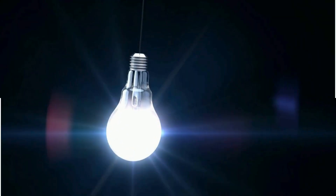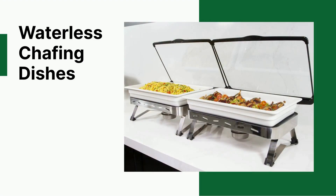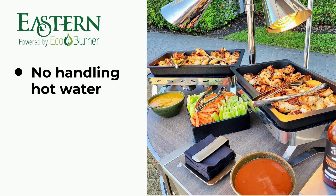EcoBurner brings a breakthrough in chafing dish technology. Waterless chafing dishes are now available, meaning hotels across America can save time, energy and water while making buffets easier and safer to operate. Staff no longer need to handle hot water, and food stays crispier as there's no steam from water.